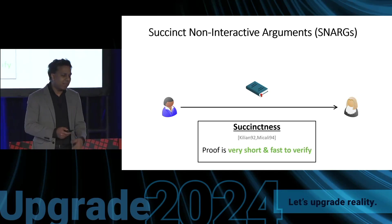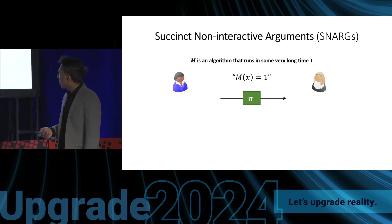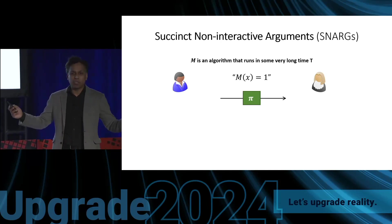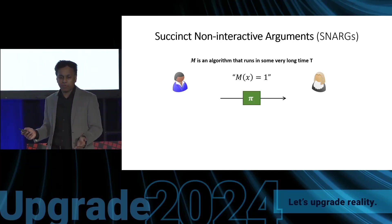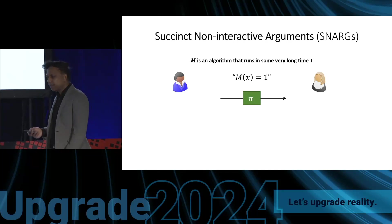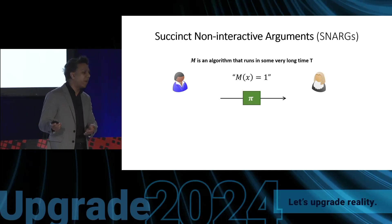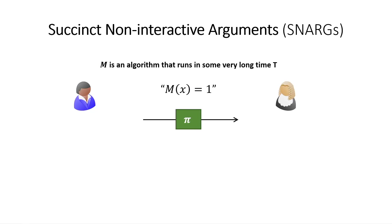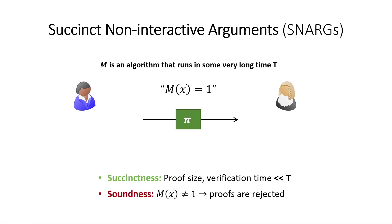More formally, a succinct non-interactive argument involves a prover who wants to claim that some very large computation — taking time t, where t could be very large — produces a certain output y. Instead of having the verifier re-perform this large computation, which would take a very long time, the prover sends a very short proof, much smaller than t, to convince the verifier. The key property is succinctness: proof size and verification time do not depend on t. And just like mathematical proofs, they are also sound — if the claim is false, the verifier should not accept the proof.